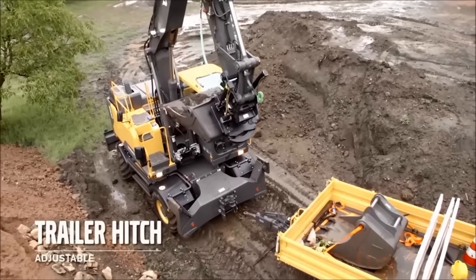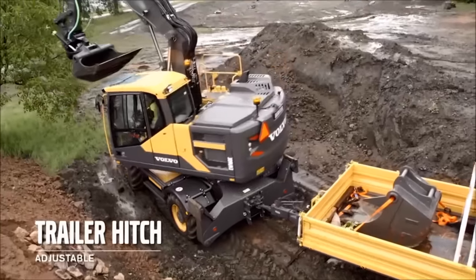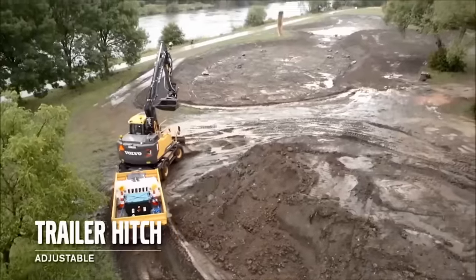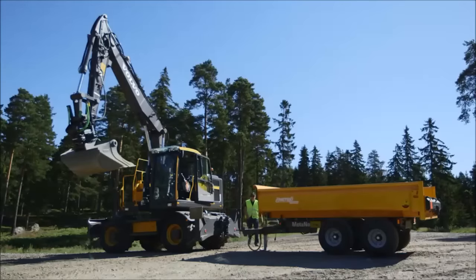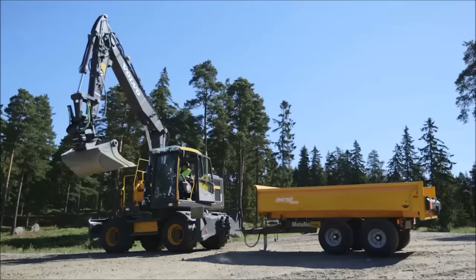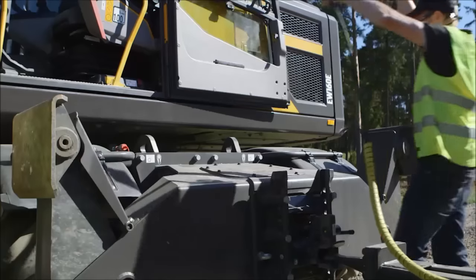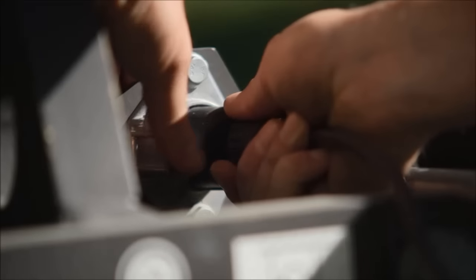You can choose to have your optional trailer hitch on the front or rear of the machine. This is ideal for tall transportation. If it's placed on the outriggers, it's possible to adjust the height to suit different trailer angles. Hydraulic and electrical connectors are available for the trailer, allowing dumping and trailer lighting.